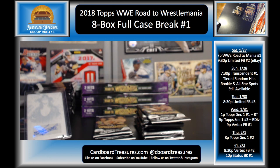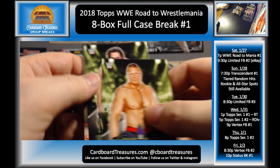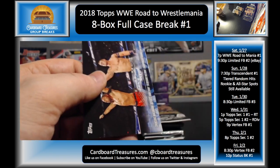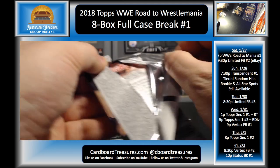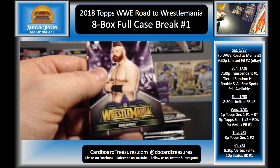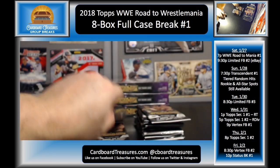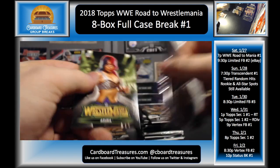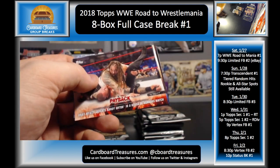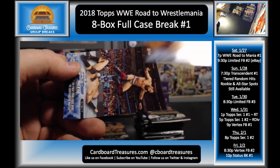Hardy Boys, Samoa Joe, Sheamus and Cesaro, and Maryse and Miz. Brock Lesnar, Luke Harper, Cesaro and Sheamus bronze, Bray Wyatt, Mojo Rawley, AJ Styles, and Nakamura and Cena. Nia Jax, Sheamus, Miz and Maryse, Roman Reigns, DDP, Goldberg and Kevin Owens. Asuka, Triple H, Bray Wyatt, Bray Wyatt, Bray Wyatt — sorry guys, I'm starting to lose my voice. James Ellsworth, Randy Orton, and Jinder Mahal.